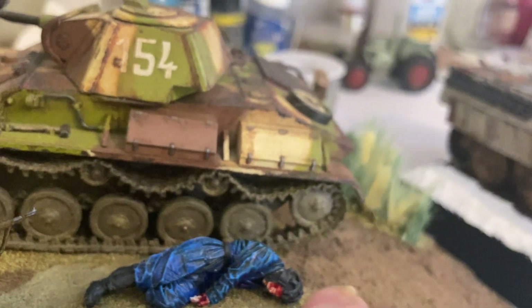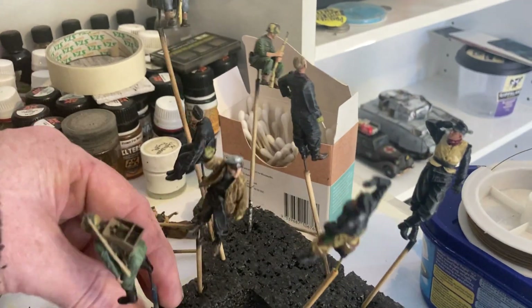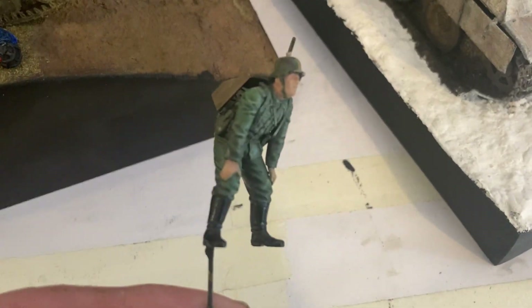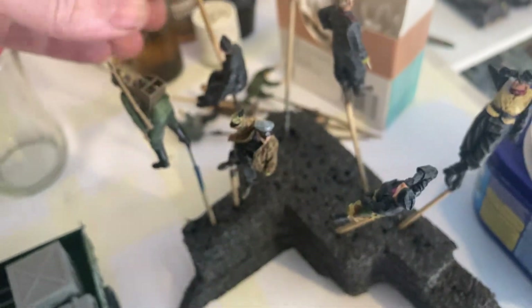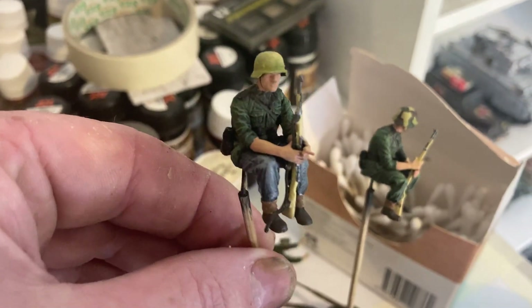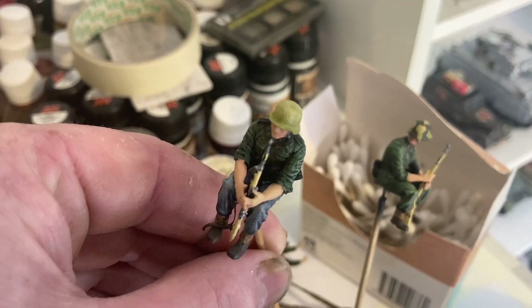I'm going to have some blood around there. I've got more figures I'm painting — doing a lot of work on the damage. He's part of the crew but he's also going to be holding the ammunition. Then there's this other guy who's going to be sitting in the trench.